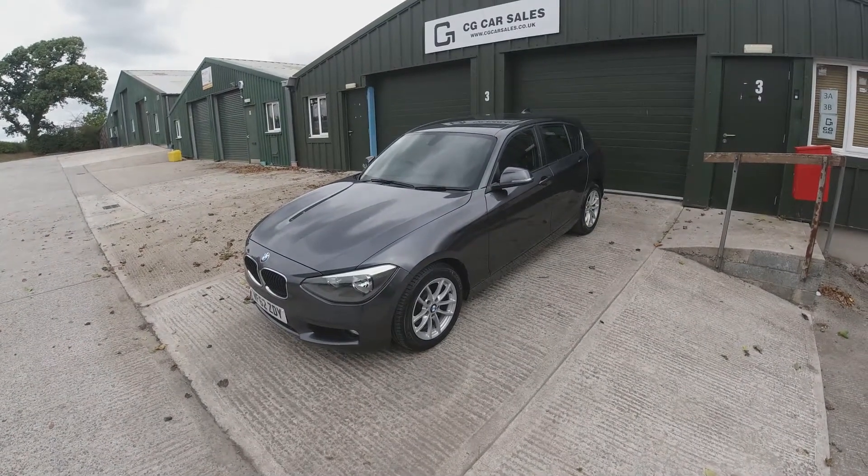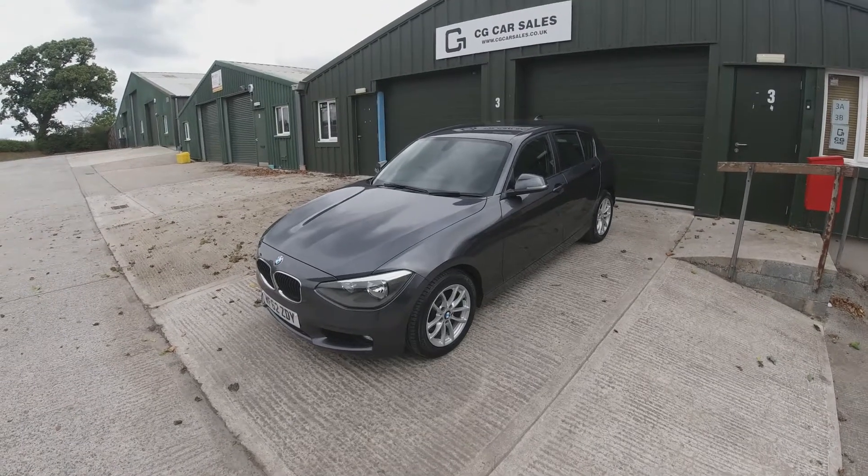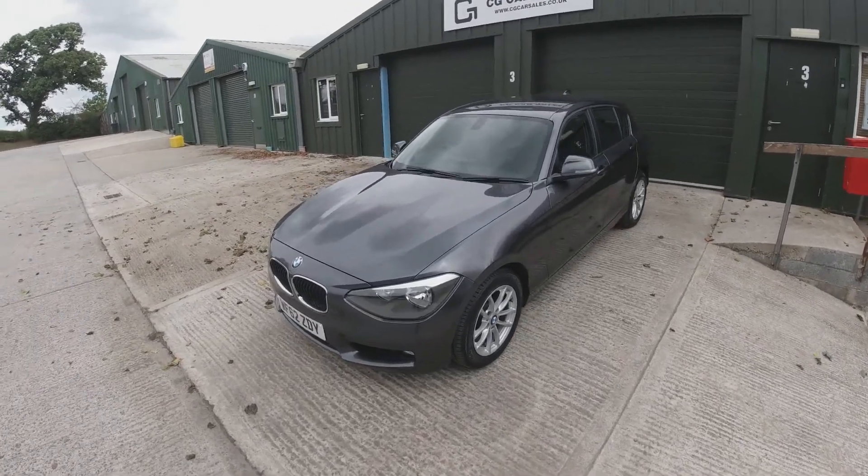Hi, welcome to CG Cars with another walk around of one of our sales vehicles. Today I will have to compete with wind and the noise of a tractor behind me, so please excuse that.